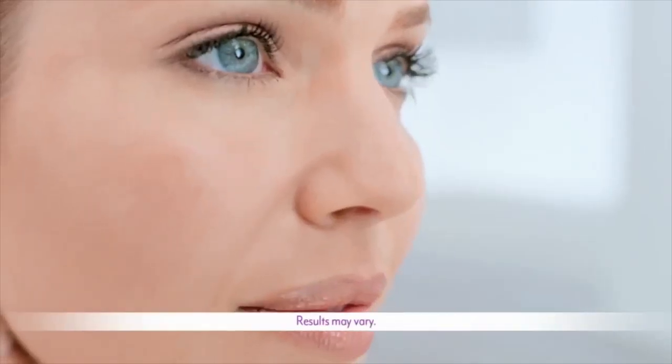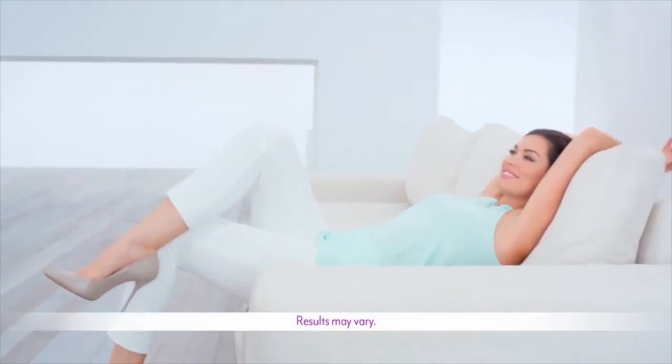See what real results can really look like. So talk to your doctor about Botox Cosmetic and make it part of what you do for you.